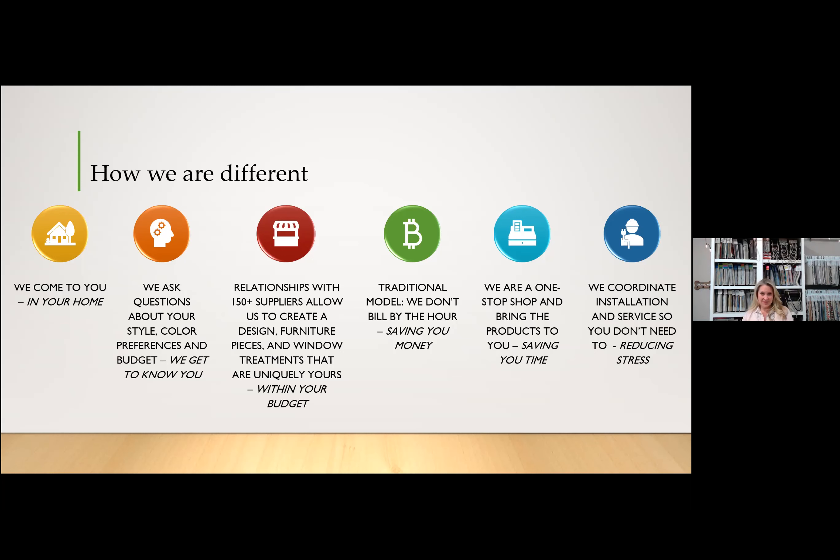We're different because a lot of designers only have relationships with four or five manufacturers. We have relationships with over 150 different suppliers covering flooring, lighting, area rugs, wallpaper, and whatever the case might be, in different price categories. Whatever your budget, we can work around it. Our traditional model is we don't bill by the hour — if you're purchasing products from us, that's how we compensate ourselves. With Decorating Den, we have over 400 designers, so we have the ability to buy wholesale and sell at retail — the same price as a furniture store, but you get the benefit of having us there to help you.